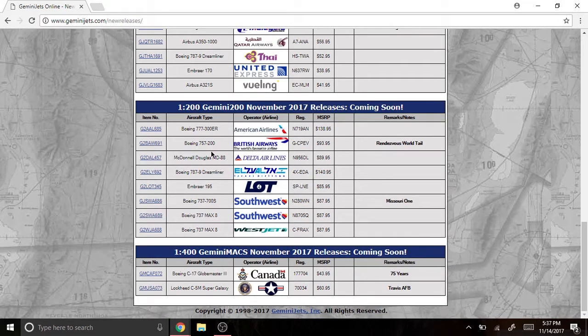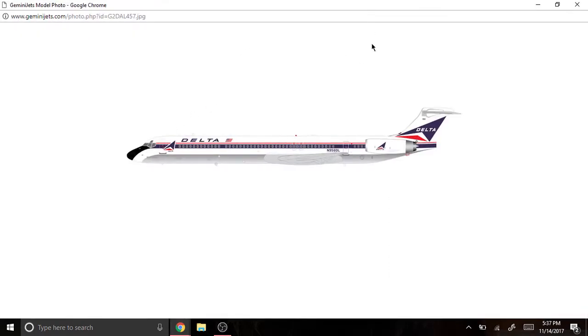Next we have the Delta Airlines McDonnell Douglas MD-88, registered as N956DL. I really like this livery — this is one of my favorite Delta liveries honestly. Very nice model.